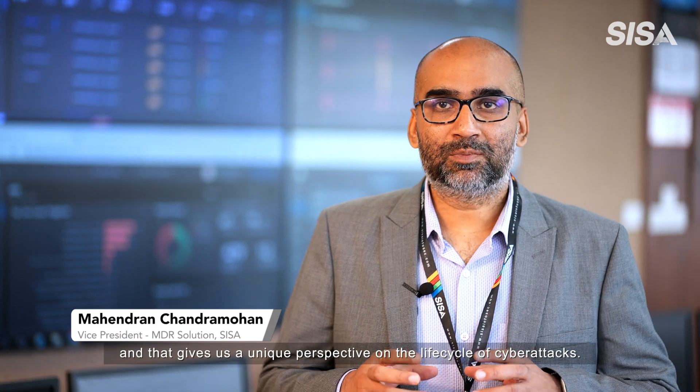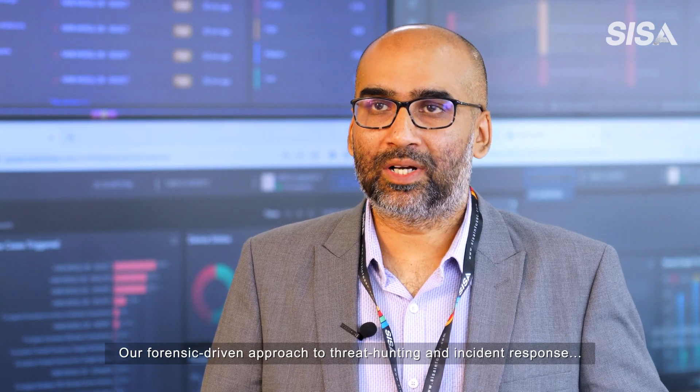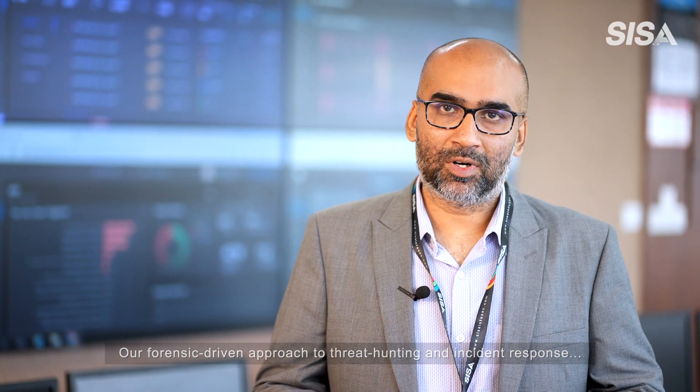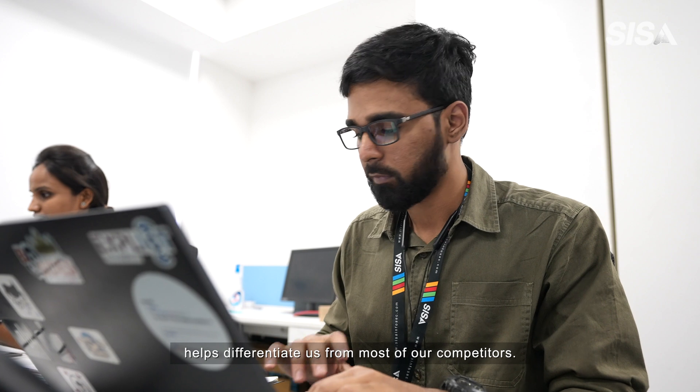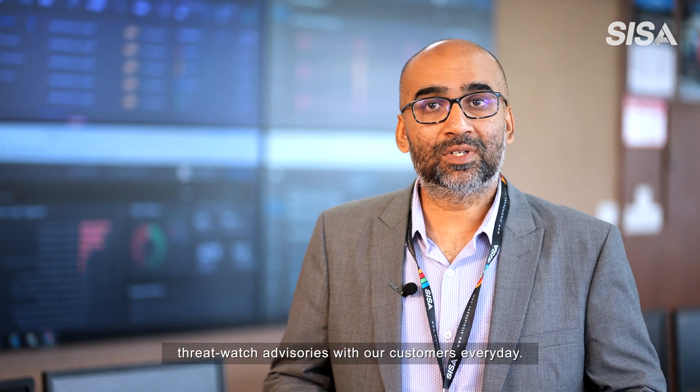Swift action by the analyst enables the customer to proactively block the threat and safeguard its operations. We are global payment forensic investigators for more than a decade now, and that gives us a unique perspective on the lifecycle of cyber attacks. Our forensic-driven approach to threat hunting and incident response helps differentiate us from most of our competitors. Our threat intelligence team shares threat watch advisories with our customers every day.